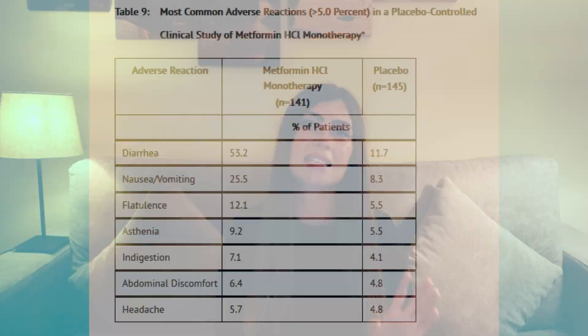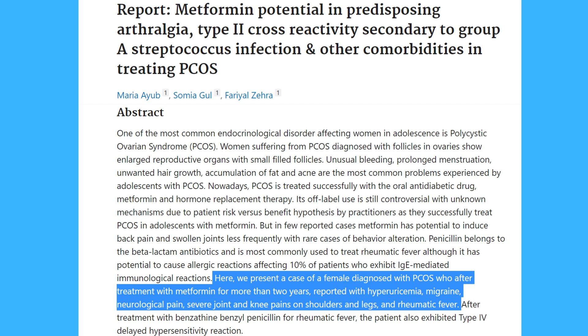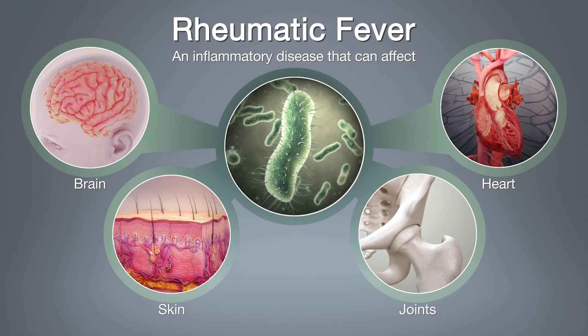The last side effect of metformin is headache, experienced by 5.7% of people taking this drug. There's no definitive research on why metformin causes headaches, however there is one case report where a female diagnosed with PCOS, treated with metformin for more than 2 years, developed excess uric acid in the blood, migraines, neurological pain, severe joint and knee pain in the shoulders and legs, and rheumatic fever — a disease that can affect the heart, joints, brain, and skin. Rheumatic fever causes the body's immune system to attack its own tissues, causing inflammation.